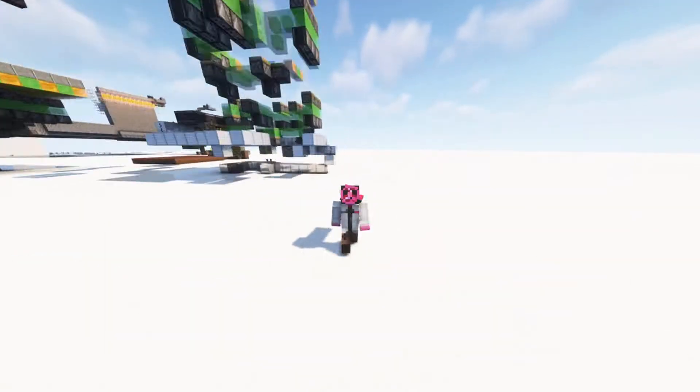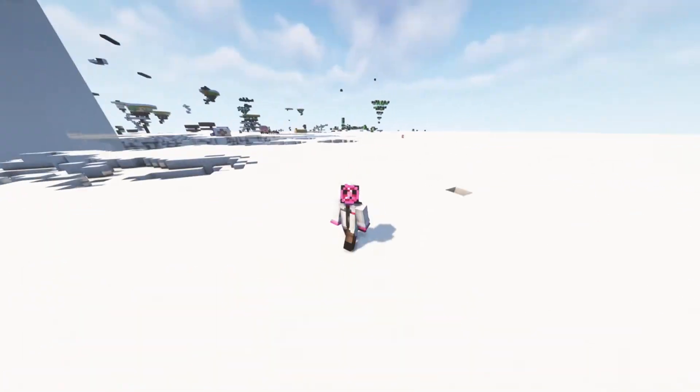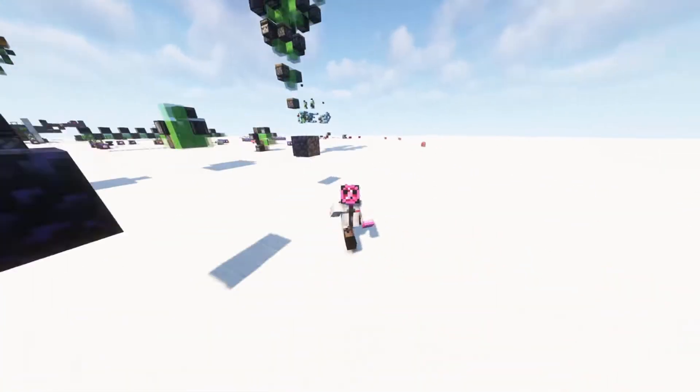Hey everybody, do you like Sonic the Hedgehog? Me too. Well today I'm going to show you how to move like him. So as you can see, I'm moving very fast.